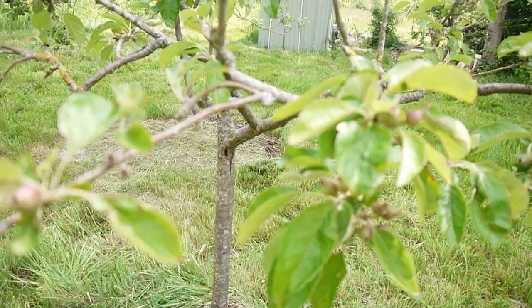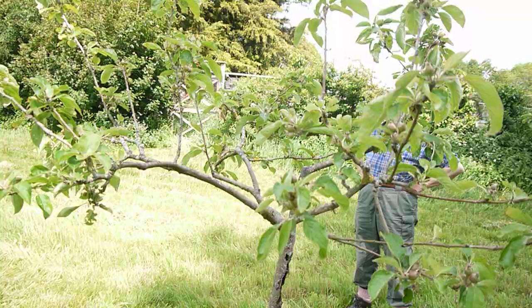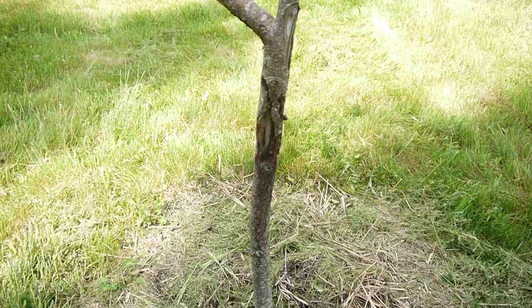Having said that, the tree overall is in reasonable health. So what I think I'm going to do is make several films over a couple of years and just see how this does — see if the leopard moth will actually kill the tree.